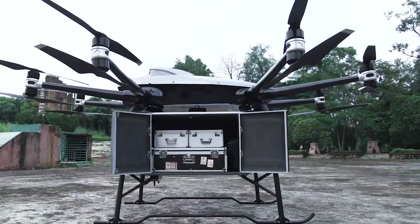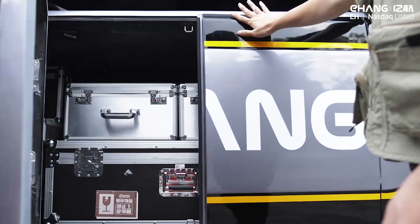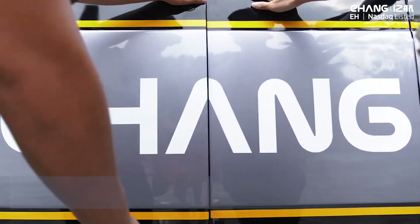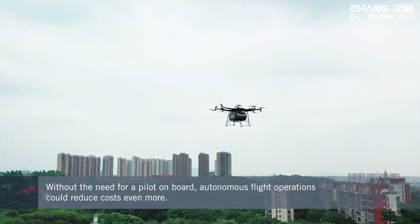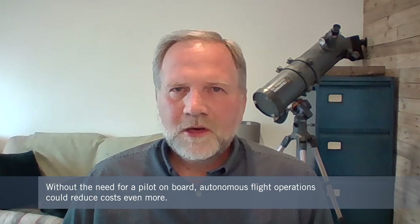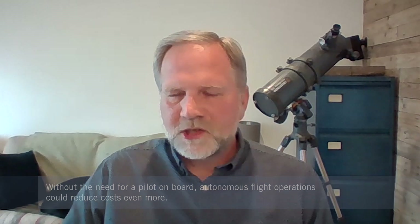Autonomous operation will make cargo even more interesting. Taking the pilot out of the equation frees up around 100 kilograms of extra payload and reduces operational costs significantly. You still need infrastructure at both origin and destination, but the ability to transport cargo autonomously over those distances is a significant opportunity.